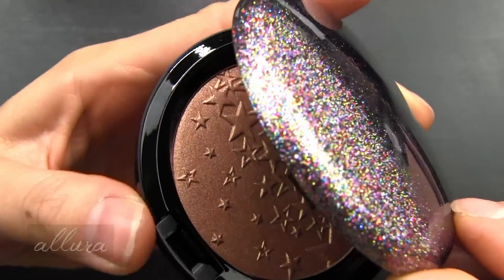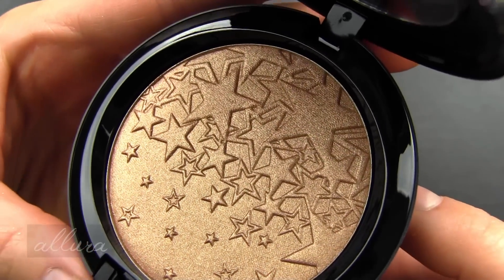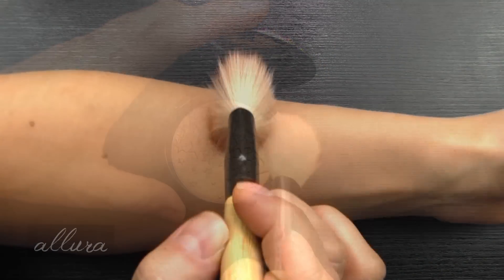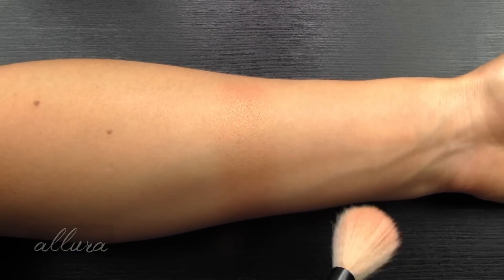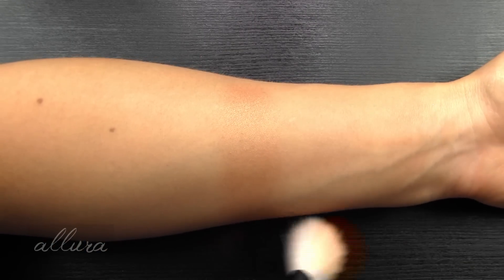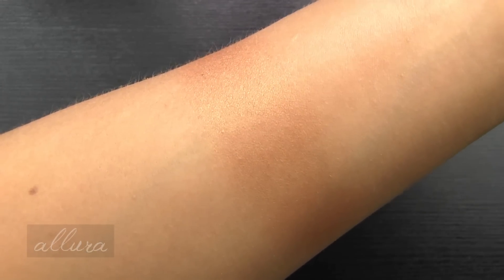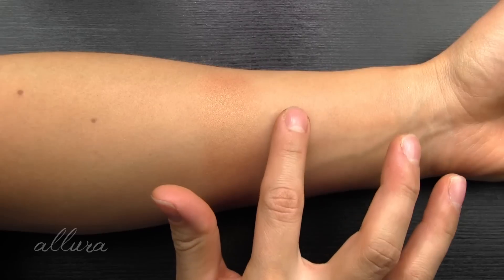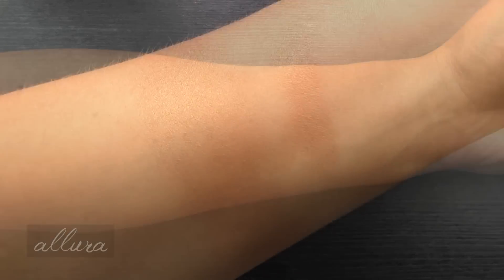Swatching the shade Rising Star, described as a warm gold. Very beautiful. Unlike the extra dimension formula, this is a lot richer in pigmentation - not on the subtle side. You really don't need a second layer of this highlighter. If you wanted to use this as an eyeshadow, here's what a heavy swatch would look like. Not too much of a difference with this formula.